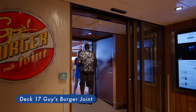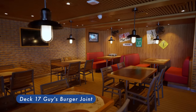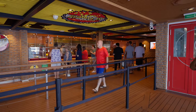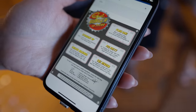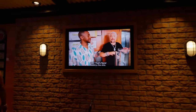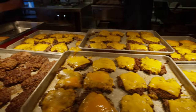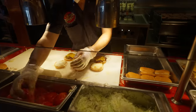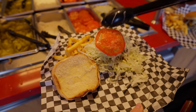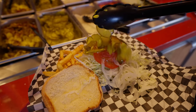Guy's Burger Joint, located on Deck 17 Midship. Take a big juicy bite of the best burger at sea, brought to you by celebrity chef Guy Fieri. Open from 11:30 AM to 6 PM. In my opinion, the burgers served here are definitely better than average. Good job, Guy Fieri!